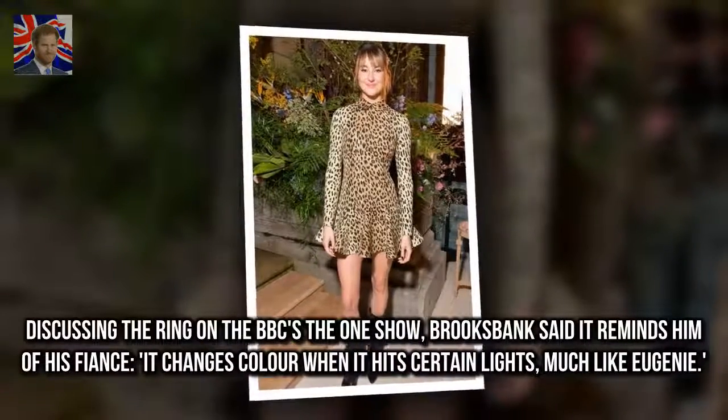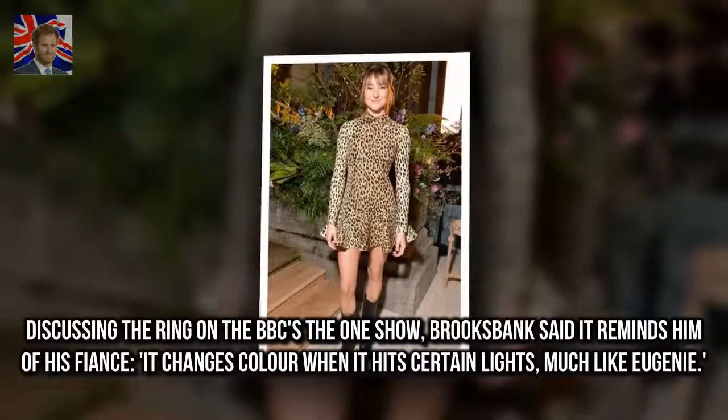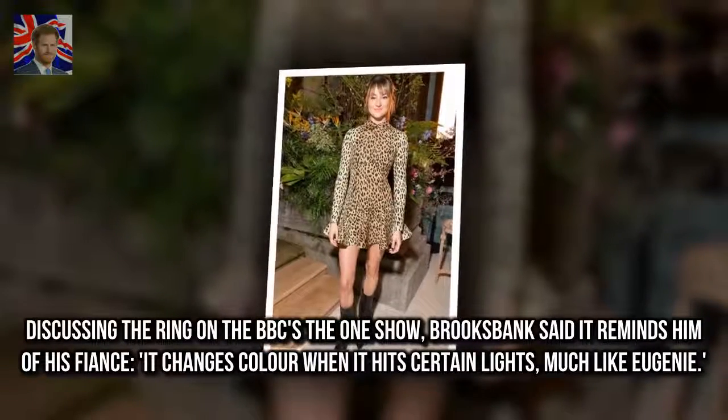Discussing the ring on the BBC's The One Show, Brooksbank said it reminds him of his fiancée — it changes color when it hits certain lights, much like Eugenie.